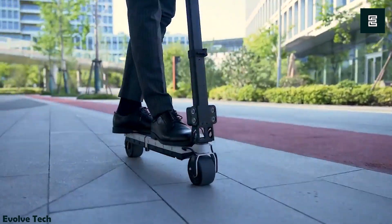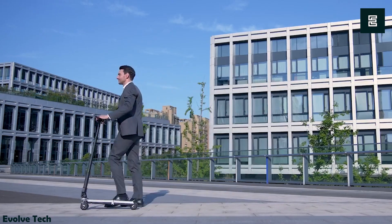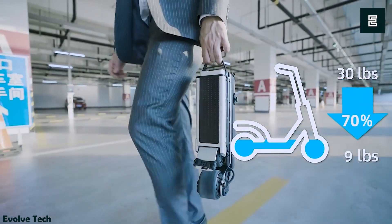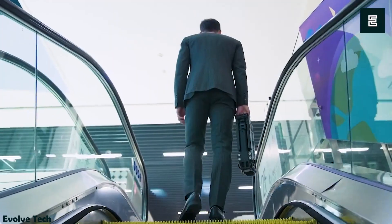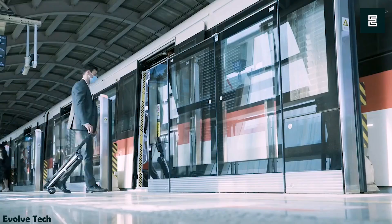Weighing 70% less than a typical walking stick, it provides a speedy and efficient mode of transportation. Need a hands-free experience? No problem — it can stand alone. Whether you're rushing to class or navigating between shops, the Blitz Wheel is your ideal companion.